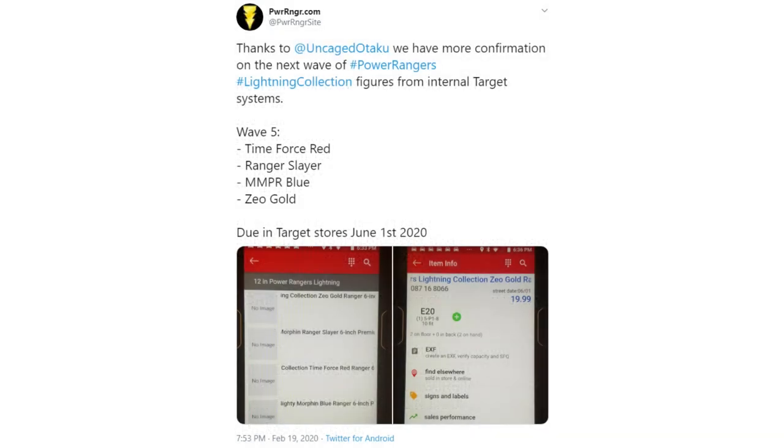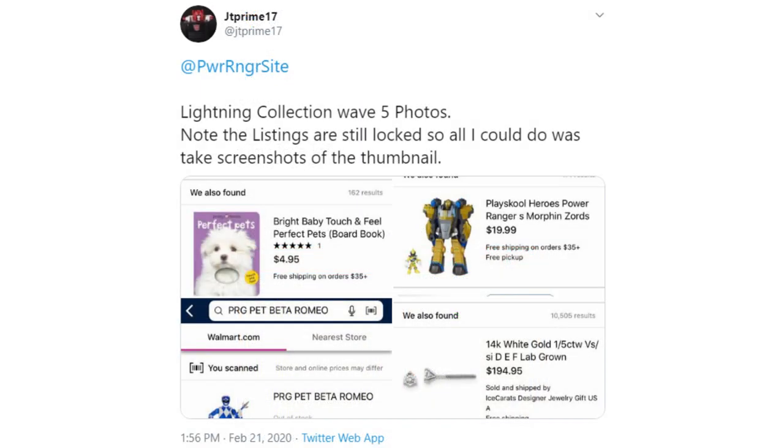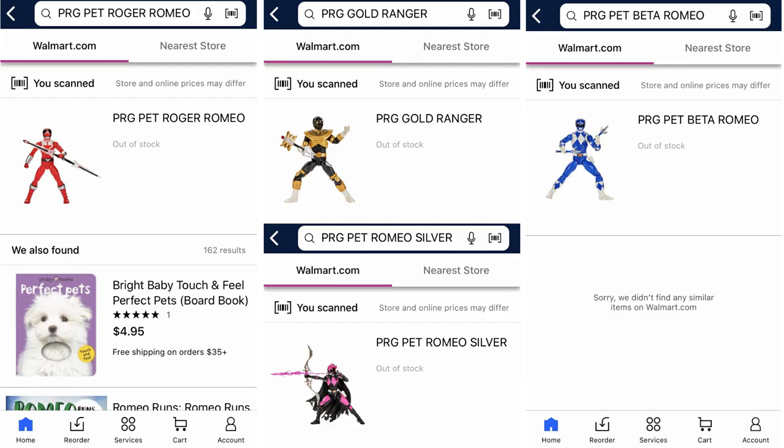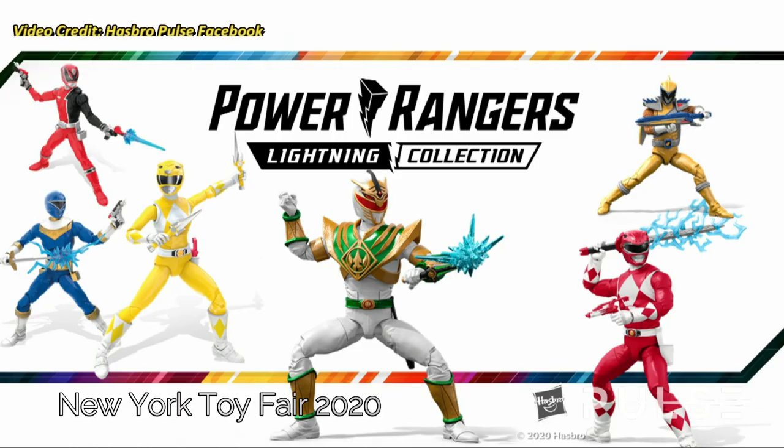A few months later it was time for Wave 5 to be revealed soon. On February 18th, in the days leading up to New York Toy Fair 2020, at Uncaged Otaku found Wave 5 in the Target system for a June 1st release, once again reinforcing the lineup. The day before the toy fair panel, on February 21st, at JT Prime 17 posted the first look at the wave via the Walmart app. Better images would then be found on both Amazon Canada and Amazon Italy the following morning right before the official reveal.